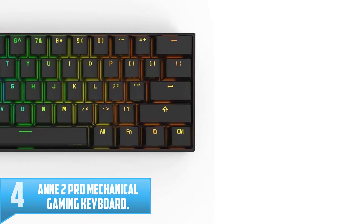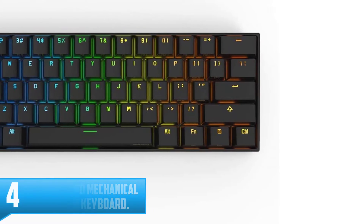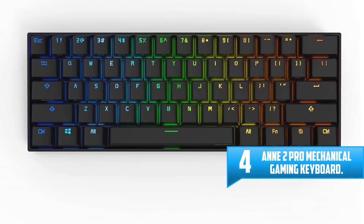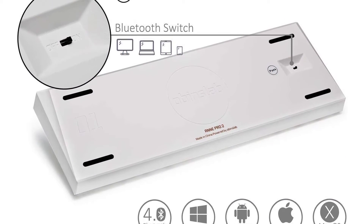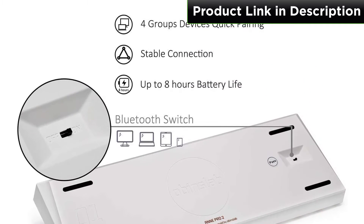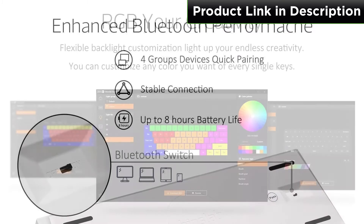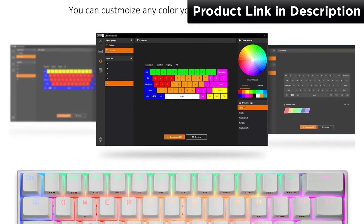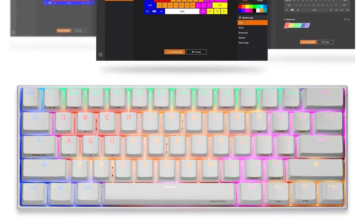Number 4: ANN 2 Pro Mechanical Gaming Keyboard. Elegantly crafted like the first gen of ANN, features like a smoothed and rounded plastic chassis, PBT keycaps, and carefully stenciled legends are still with the ANN 2 Pro, continuing to provide excellent typing or gaming experience. The ANN 2 Pro also resolves the most-concerned issues of the first gen: Bluetooth connectivity, short battery life, and missing arrow keys. It also replaces the mobile app with Obins Lab Starter companion software for easier operation.